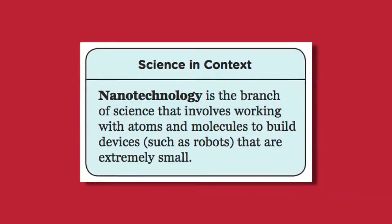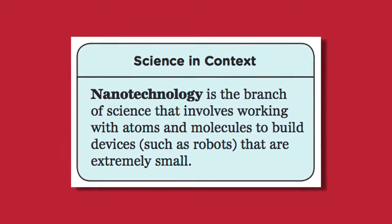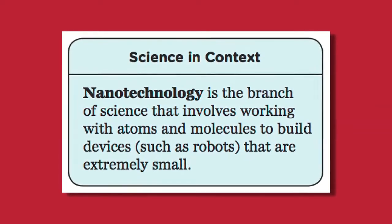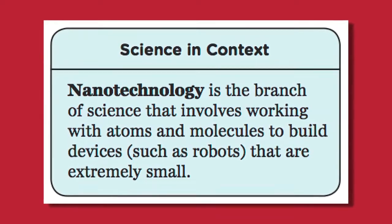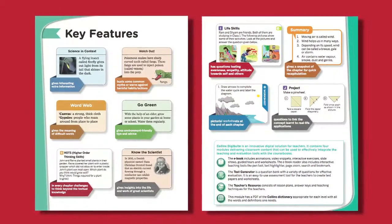The books also include snippets on latest updates and technological advancements in the field of science. For example, information on nanotechnology has been included in book 5. You will find many such interesting snippets in our books under the feature Science in Context.